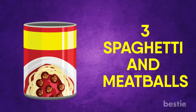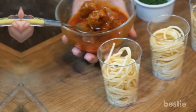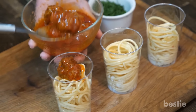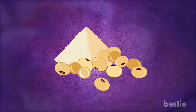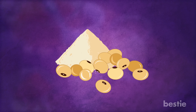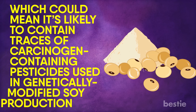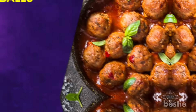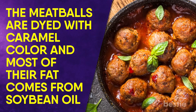Spaghetti and Meatballs. Who knew that spaghetti and meatballs could come with 8 grams of sugar? It's all thanks to the high fructose corn syrup in their sauce. It does have a significant amount of protein, but not from the actual meatballs — from soy protein concentrate. Unlike protein isolate, protein concentrate contains more of the nutrients found in soy, which could mean it's likely to contain traces of carcinogen-containing pesticides used in genetically modified soy production. To make matters worse, the meatballs are dyed with caramel color and most of their fat comes from soybean oil.